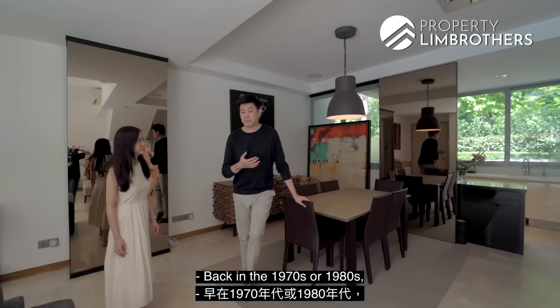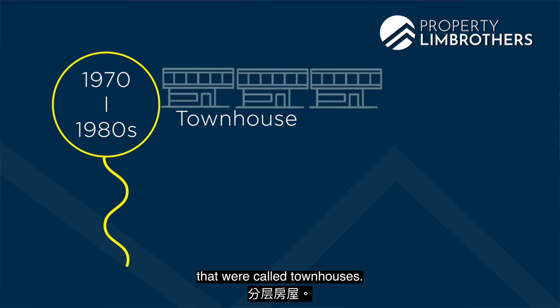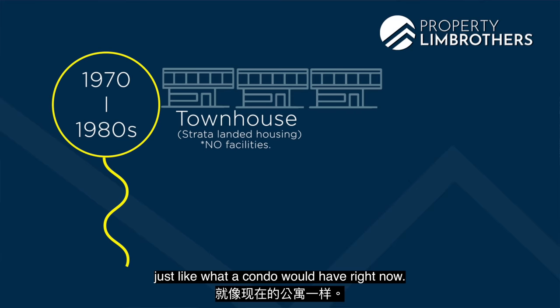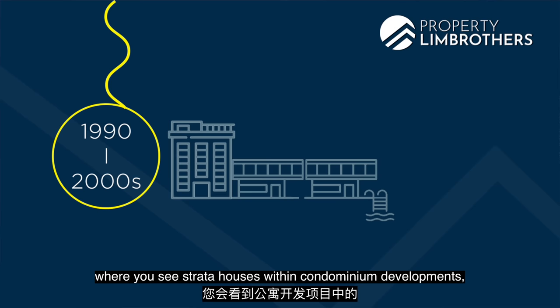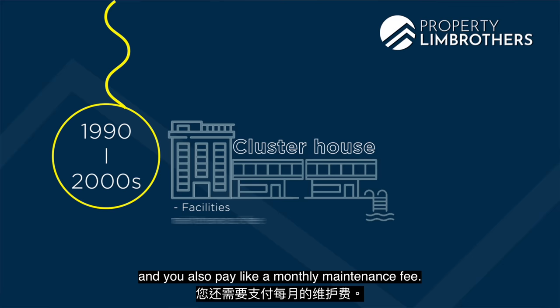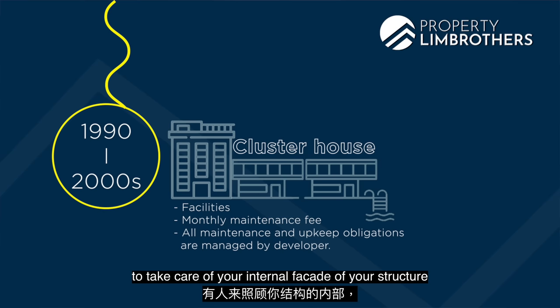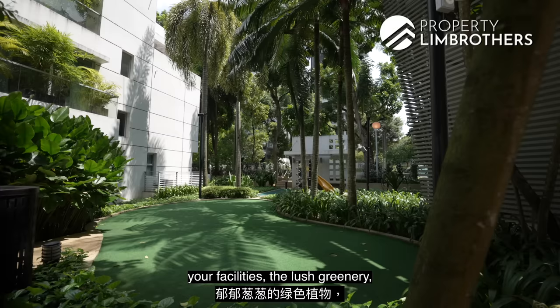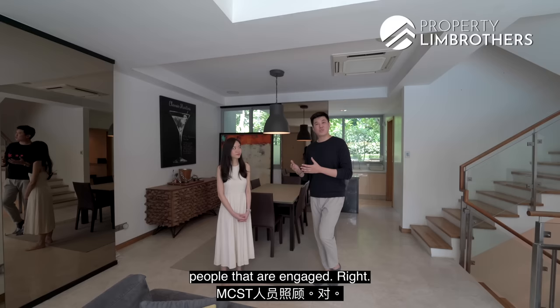Back in the 1970s and 1980s, there were a lot of strata houses called townhouses — essentially strata landed housing within a gated community. Back then, you didn't have facilities like a pool or tennis courts, as you would in a condo today. Over time, it evolved into the 1990s and 2000s where strata houses appeared within condominium developments with full facilities — that's how cluster houses came about. You get condo-style facilities and pay a monthly maintenance fee, and someone takes care of the internal facade of your structure, your pool, the large greenery — all managed by the managing agent or MCST.